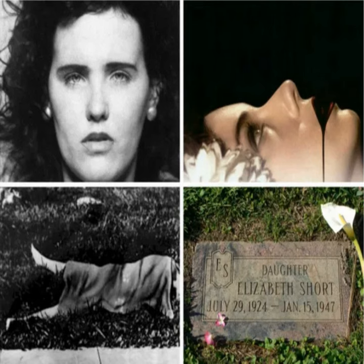Stay tuned again next week for another episode of the True Crime Tales. Be safe and see you again next time.